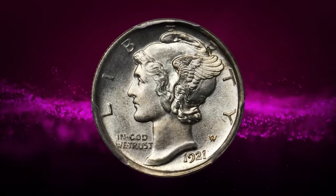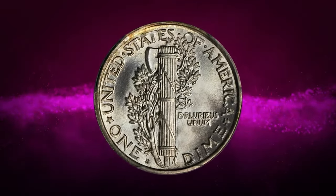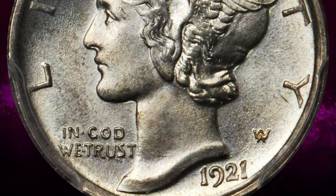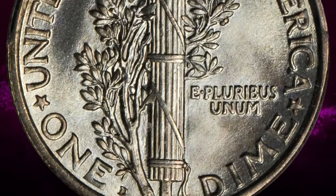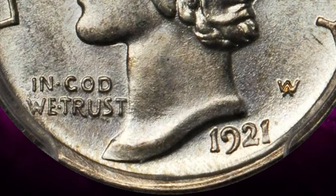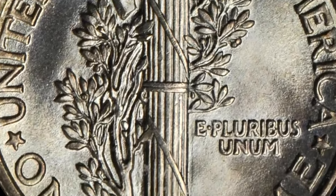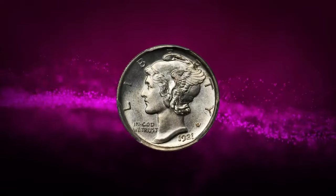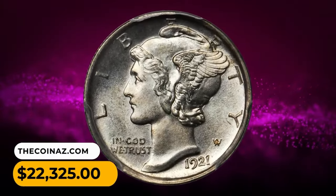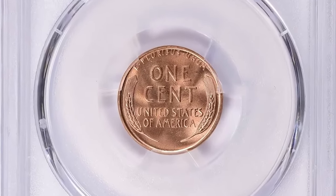A 1921 Mercury dime in MS66+ condition with full bands. A boldly lustrous gem with broadly sweeping cartwheels and pale champagne gold highlights. The surfaces are mark-free and satiny, and the eye appeal is substantial for the grade. The strike is bold and crisp throughout. The mintage for the date, over one million pieces, represents the second lowest production run of the design type, taking a back seat only to the 1916-D rarity. It was sold for $22,325.